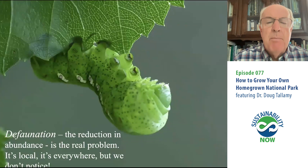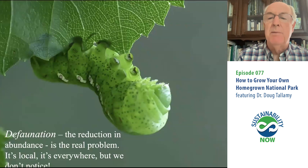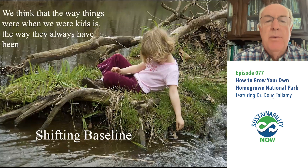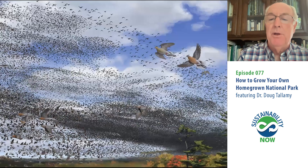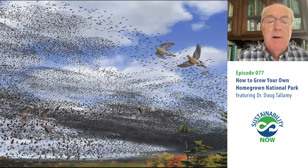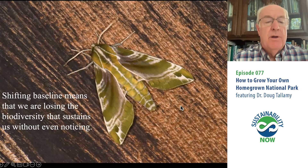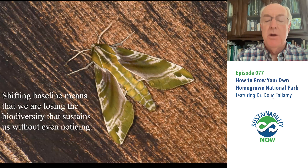We're really talking about defaunation rather than extinction as being the problem — the reduction in the abundance of particularly common species. It's local. Think about the number of species in your yard right now compared to what was there before it was your yard. We tend not to even notice it because of a phenomenon called shifting baseline — we think the way things were when we were children is the way they have always been. None of us missed the passenger pigeon because it was extinct before any of us were born. It was once the most abundant bird on the entire planet. Shifting baseline means we are losing the biodiversity that sustains us without even noticing it.